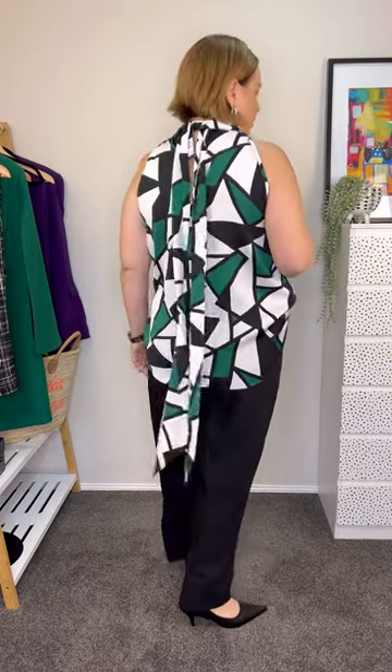I love the shape and the print of this top, and the fact that there's a little bit of drama down the back. This is a super easy way to elevate some simple black pants.